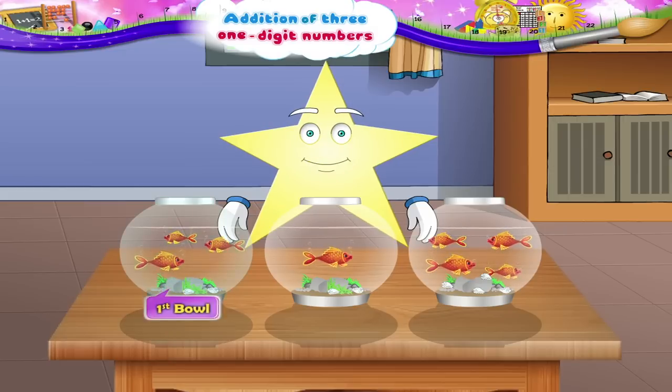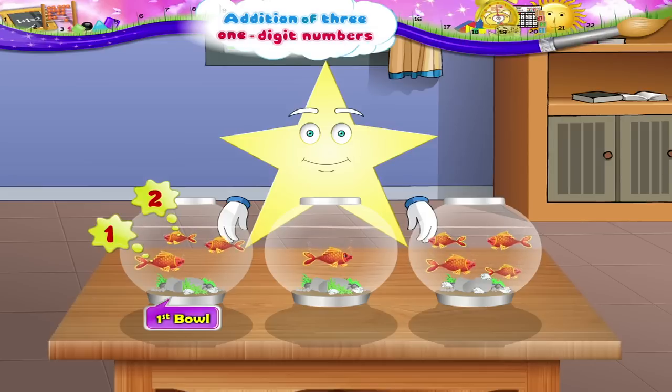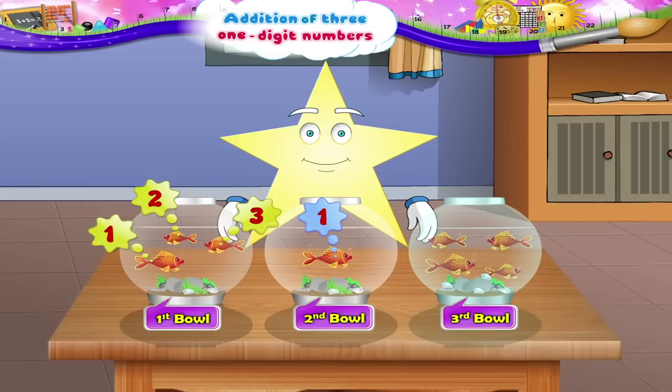Now the first bowl has one, two, three — three goldfish. The second bowl has only one goldfish. And the third has one, two, three, four goldfish.